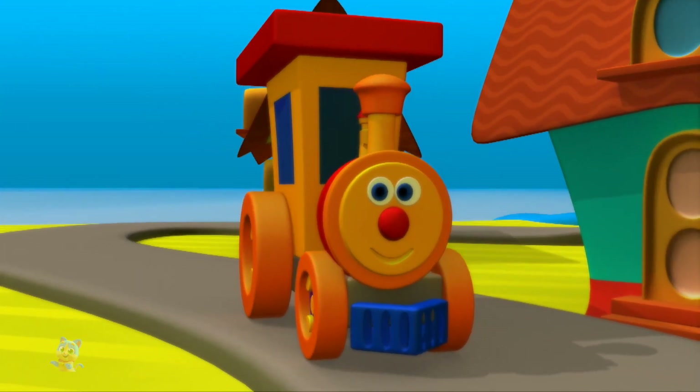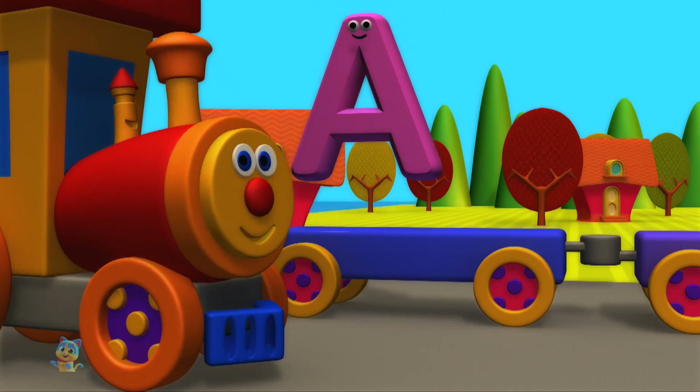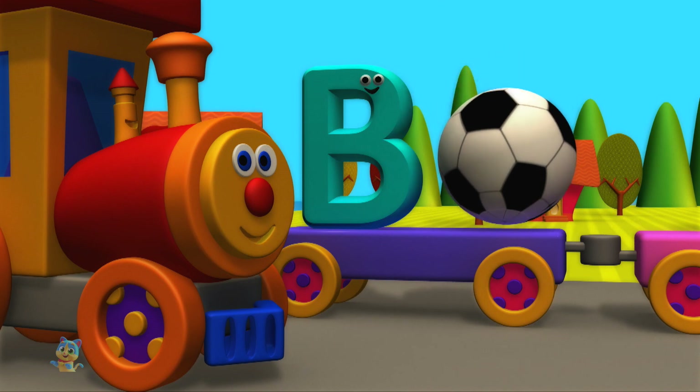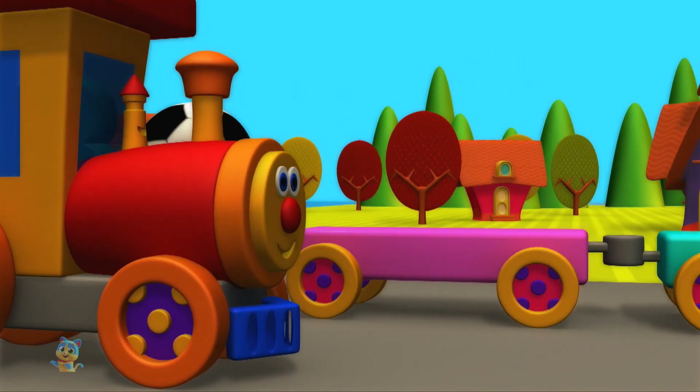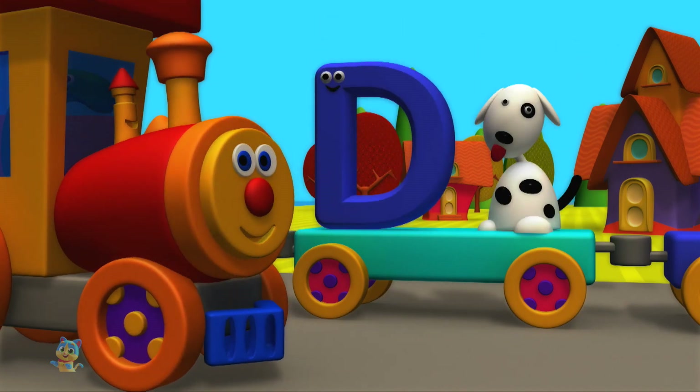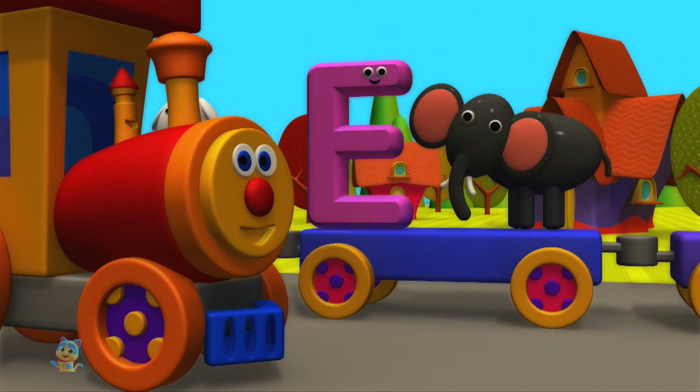Let's learn the alphabets. A is for apple. B is for ball. C is for cat. D is for dog. E is for elephant.